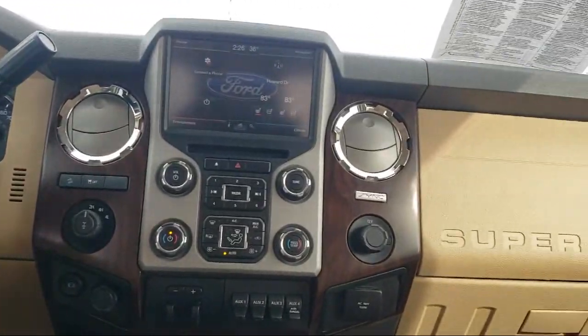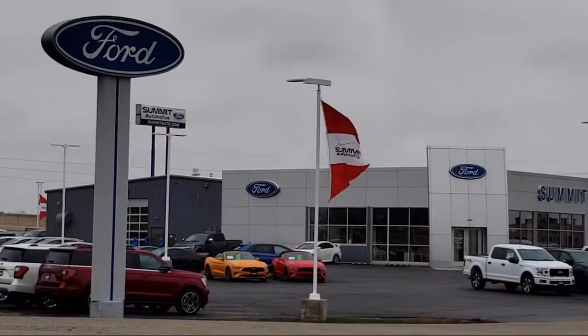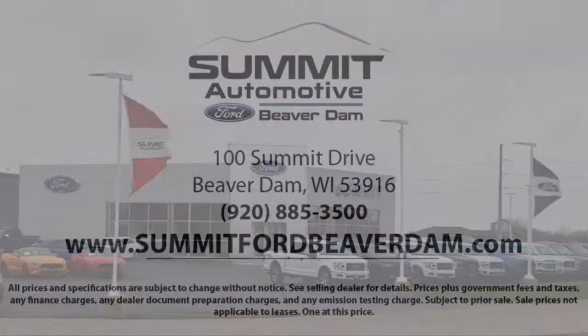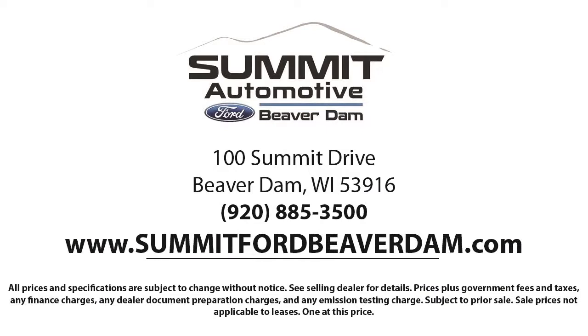Our friendly and knowledgeable staff is here to ensure you get exactly what you want in your new vehicle. Here at Summit Ford, we always strive to deliver a first-class car shopping experience, and we'll show you how much you mean to us as our valued customer. We offer a variety of financing services, so you can get the vehicle you want without a problem.